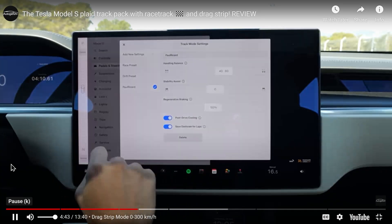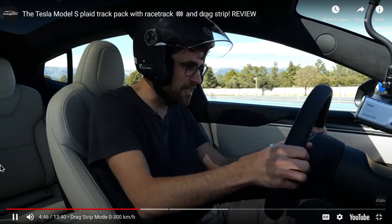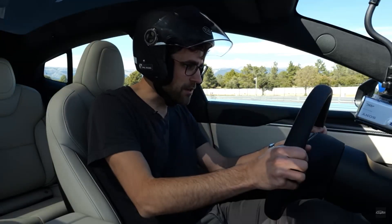Preparing for the cheetah stance — the front end lowers. Preparing... ready to launch. Let's go.